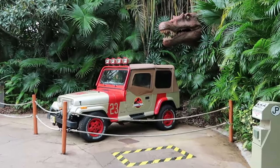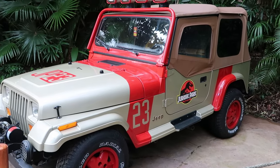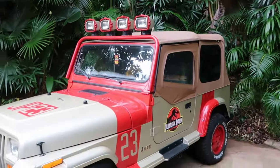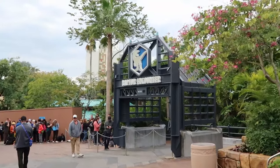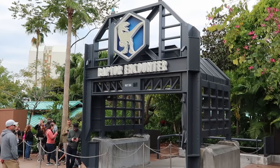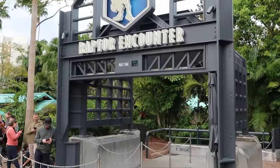Walking around Jurassic Park, you'll encounter incredible photo ops — like the Jurassic Park Jeep 23 with all the movie elements including the Jurassic Park logo and a dinosaur peeking out of the bamboo. If you're a fan of Jurassic Park or dinosaurs, take advantage of the Raptor Encounter where you can meet Blue. It opens at 10 a.m. today — check the Universal Studios app for showtimes. The encounter can get a little intense with the adult raptors, so keep that in mind if you have young kids.